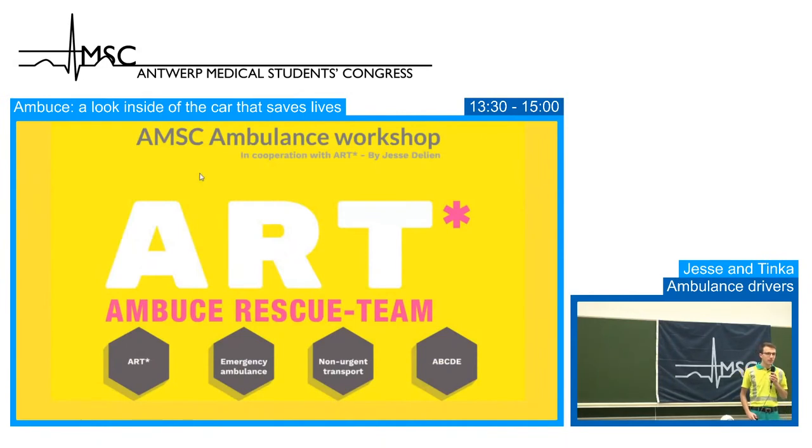Thank you, Arda. Good afternoon everybody, my name is Jesse. I am an ambulance paramedic in ART, Ambusier in Wijnigem, Antwerp. I have been a paramedic for the past six years and I am going to take you on a little Belgian ambulance tour.